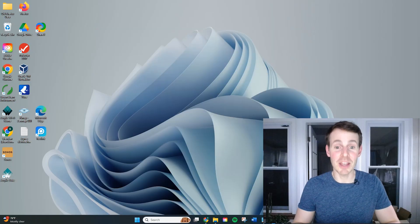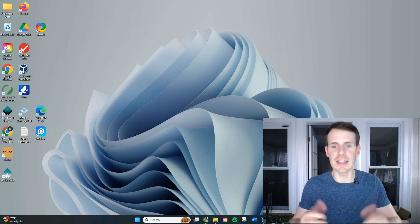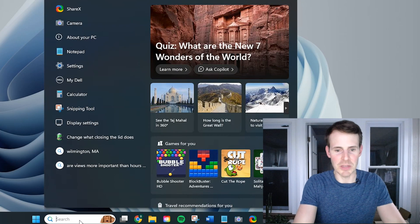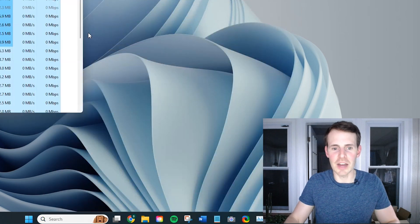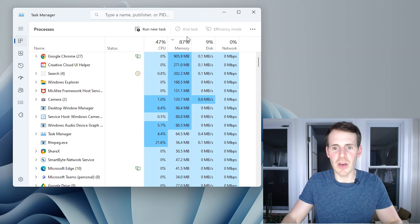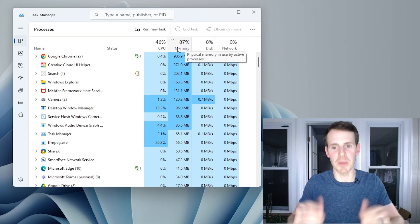Here we are on my laptop. If you want to find out the memory utilization of your computer at any given time, all you need to do is access the task manager. Let me jump in here — in the search bar, we can search task manager. Let's get that opened up. Here you can see right now, as I'm processing this video, 87% of memory is being utilized by my computer.